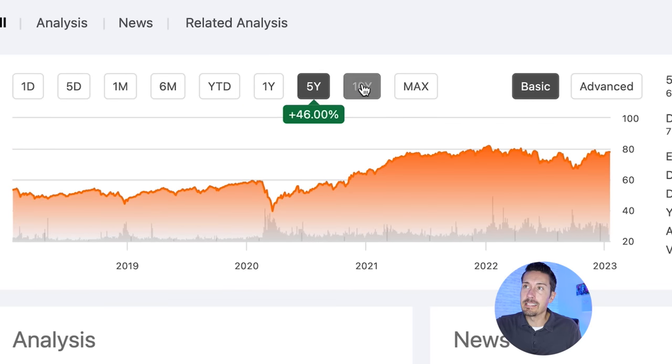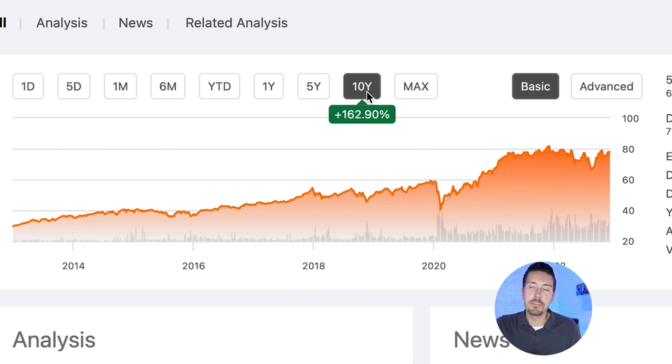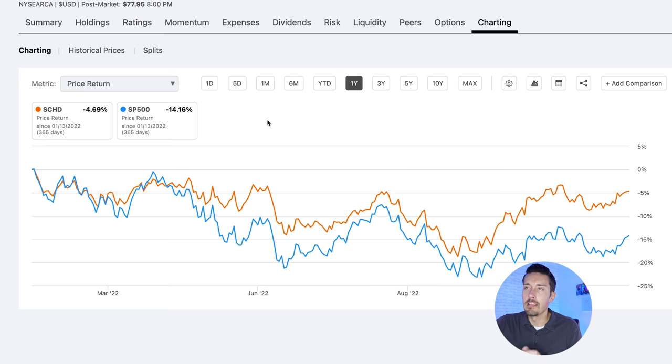If we zoom out and look at the five-year and ten-year charts, that's an improvement of 162.9% — not bad at all. But how does that compare to the stock market, to the S&P 500? Right now SCHD is down 4.69% while the S&P 500 is down 14.16%, so SCHD is actually beating the S&P 500 in the current environment.